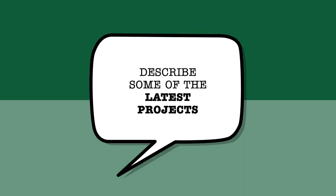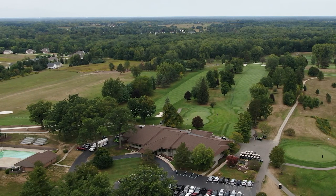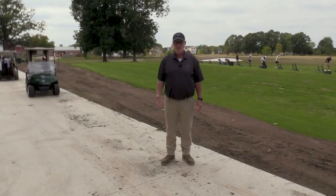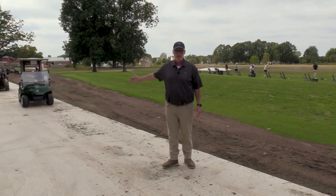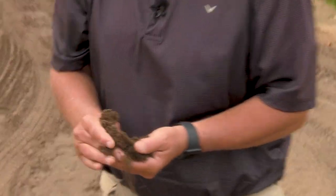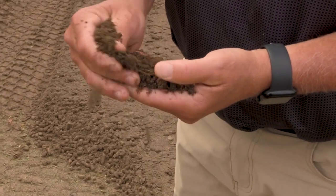This driving range was built a long, long time ago, and it's short because of today's game — technology, golf ball, golf club. So we created this concrete slab where we're going to put an artificial turf tee line down. By extending this tee, we had to find some dirt. When I was at Metamora, we had to build bigger par 3 tees, and we saved all our aeration plugs. They actually make a pretty good base for a seed.